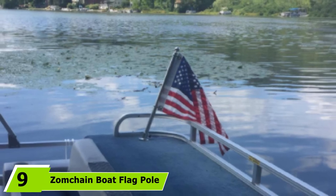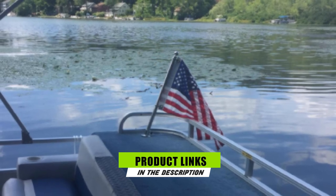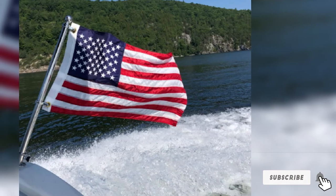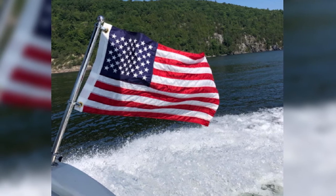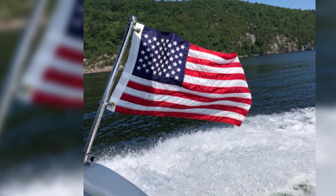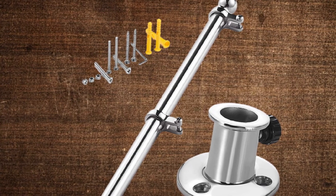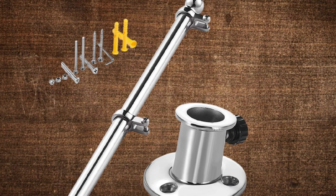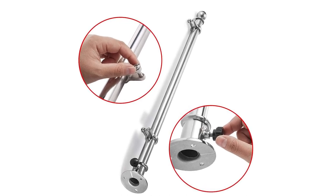Next, at number 9, we have the Zomching Boat Flag Pole. If you are looking for a stainless steel boat flag pole kit, buying the Zomching Boat Flag Pole is your best choice. I am lucky enough to purchase it before it ran out of stock because it is indeed a value for the money and is built to last. This product is made with marine-grade stainless steel. I've been using this pole for several months now, and it is still in its top condition. I like its durability and high rust resistance. Moreover, it can withstand harsh environments, making it ideal to use in all seasons. It is easy to use and install — it only took me less than half an hour to mount it on my boat. Its installation time significantly differs from others because it comes with a flag pole mount and hardware, so you don't have to find the perfect fit as the kit already provides it.